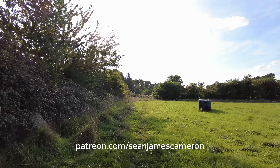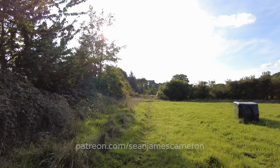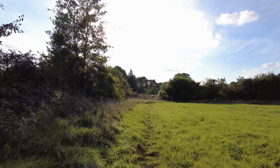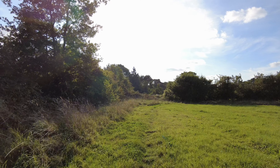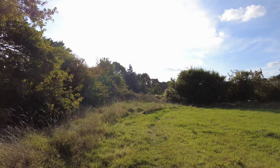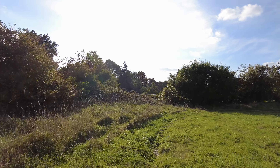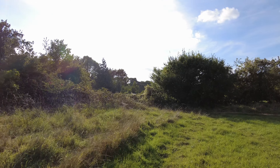Thanks for all your support. Enjoy this beautiful weather we're having at the moment in London — it's a bit of a mini heat wave for October. Pop over to Patreon and support me there. I will catch up with you very soon. Bye for now.